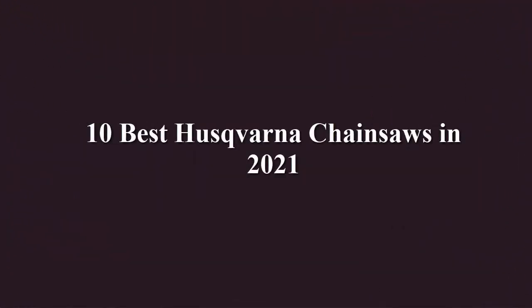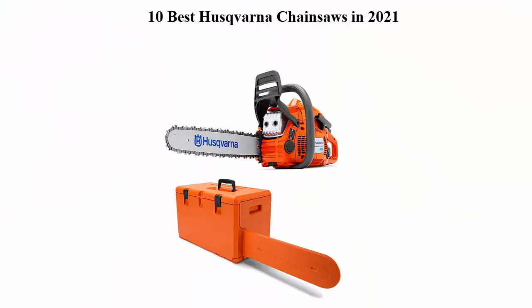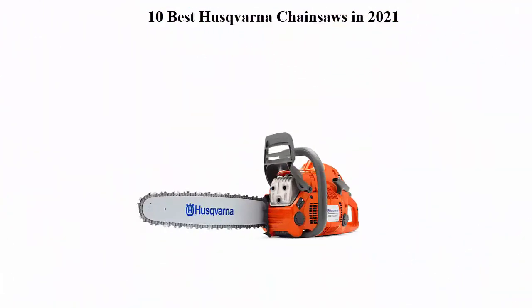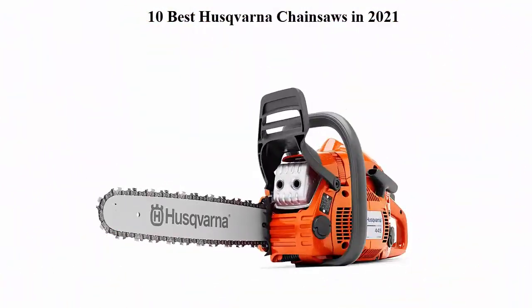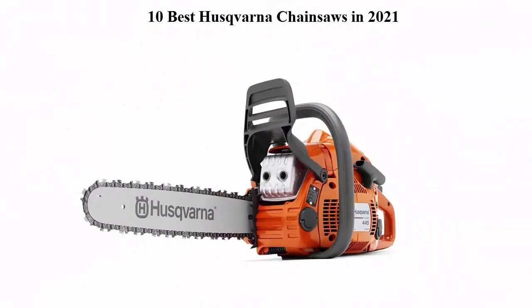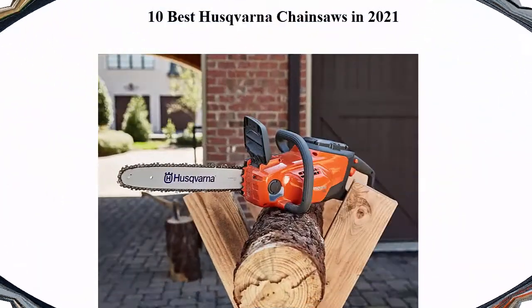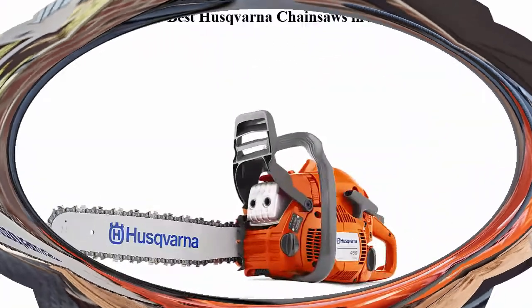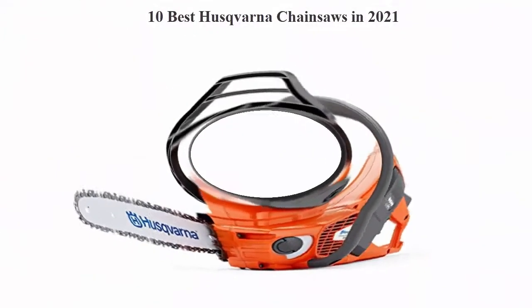10 Best Husqvarna Chainsaws in 2021. We are going to check out the top 10 best Husqvarna chainsaws. This list is based on my personal opinion and I try to list them based on their price, quality, durability, and more. If you want to see their price and find out more information, you can check out the link down in the description and comment section below. Let's get started.